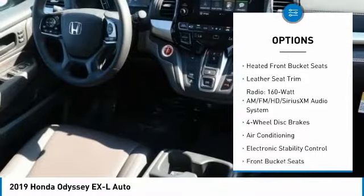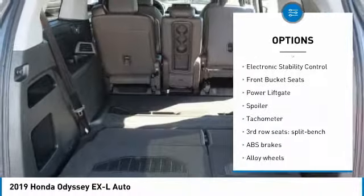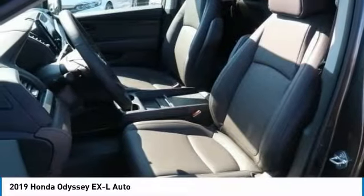Power liftgate, power passenger seat, leather-wrapped steering wheel, air conditioning, dual airbags, alloy wheels, four-wheel disc brakes, fog lights, electronic stability control, heated front seats.